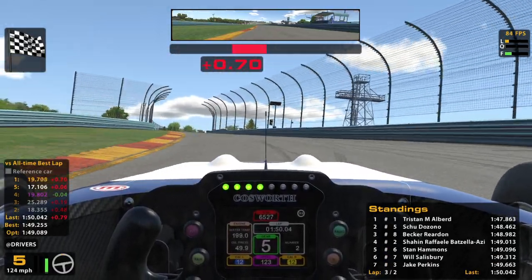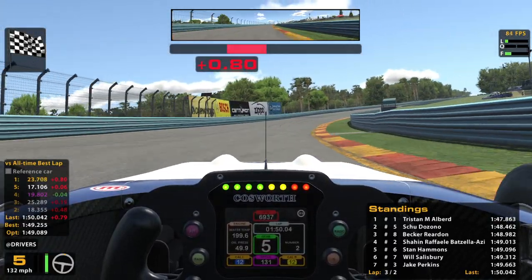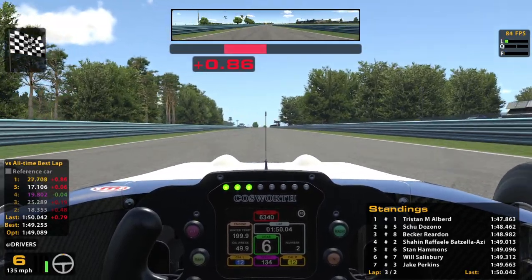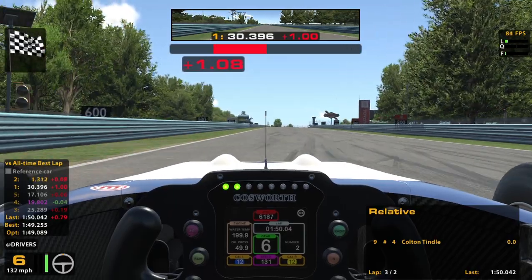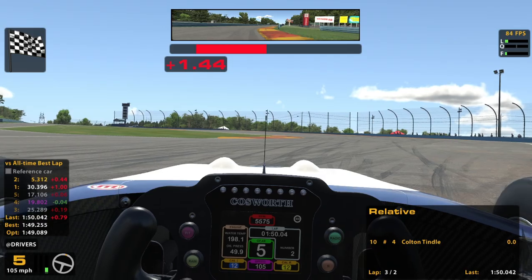Let's see what my best time would have gotten me. I did 30 minutes of practice ahead of time, kind of just learning. My best was a 1:49.2, which would have had me 6th as of right now. So not too much higher, but that was curious.